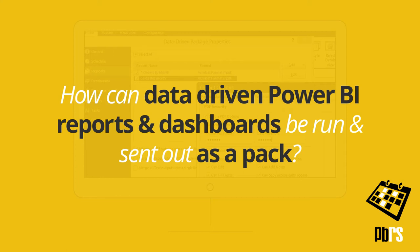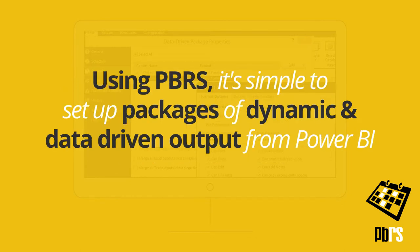How can data-driven Power BI reports and dashboards be run and sent out as a pack? Using PBRS, it's simple to set up packages of dynamic and data-driven output from Power BI.